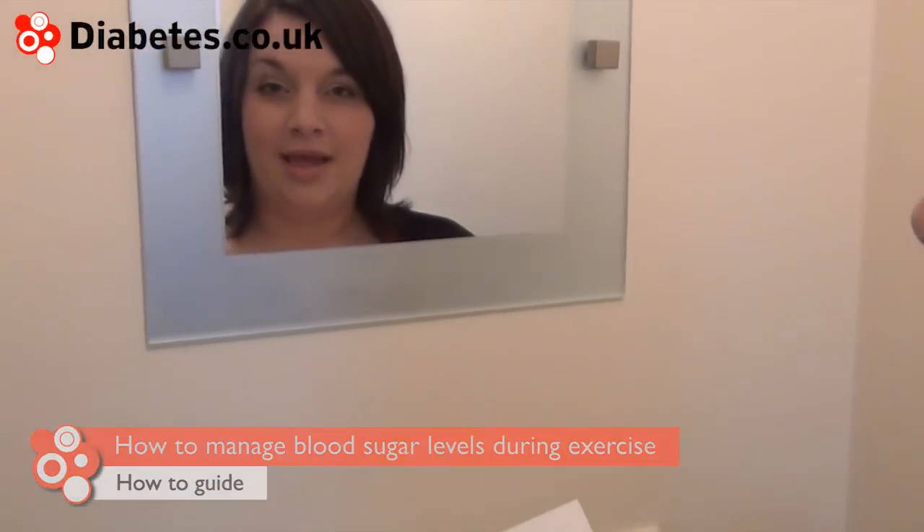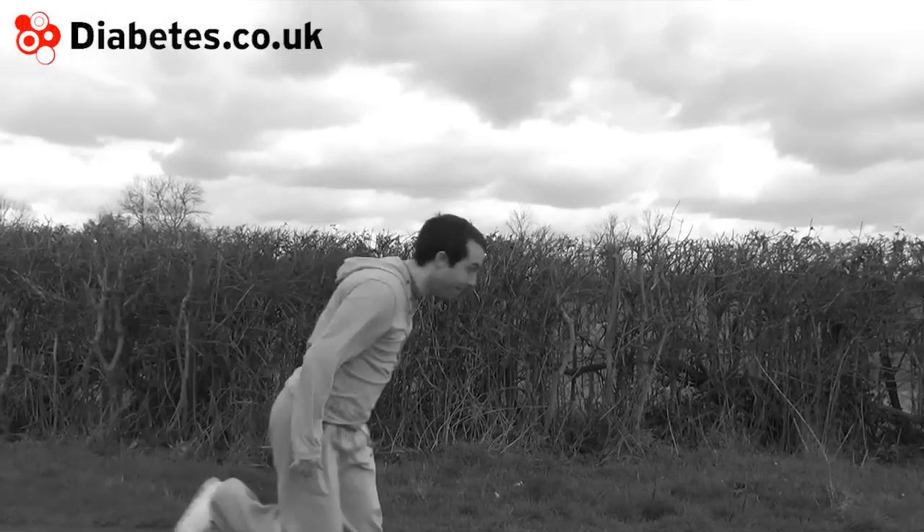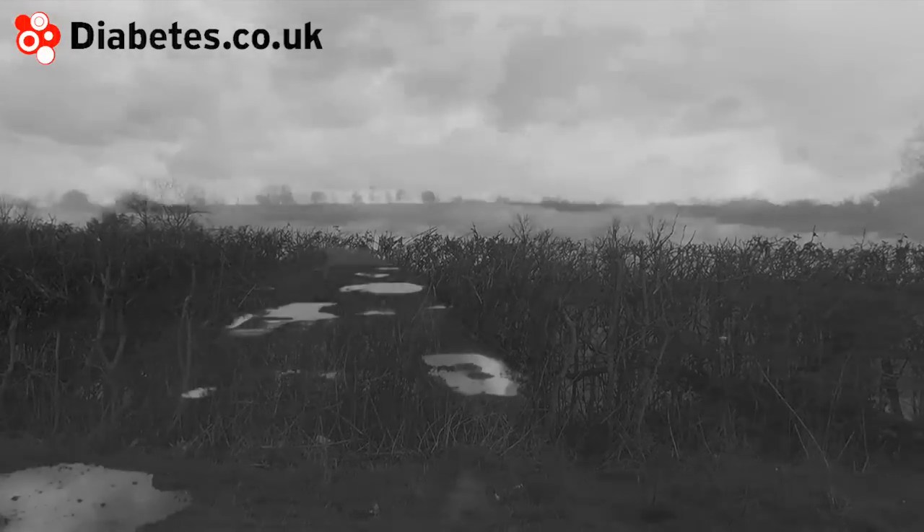Exercise is important for the body but can require some care if you're at risk of hypos. If you take medication that can lead to hypoglycemia, you should check your blood glucose levels before, during and after exercise. People may respond in different ways to different types of exercise. Researchers have found that intensive exercise in people with type 1 diabetes can sometimes lead to an initial sharp rise in blood glucose levels.